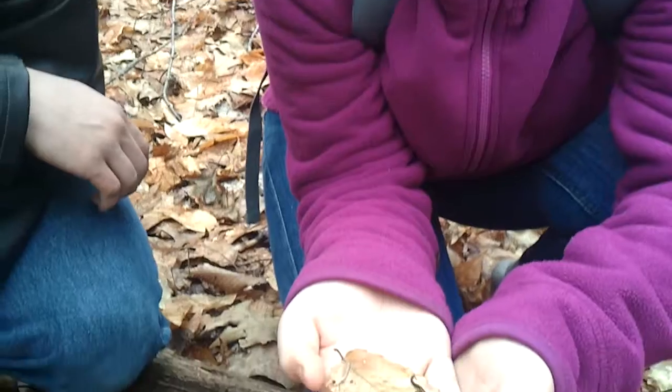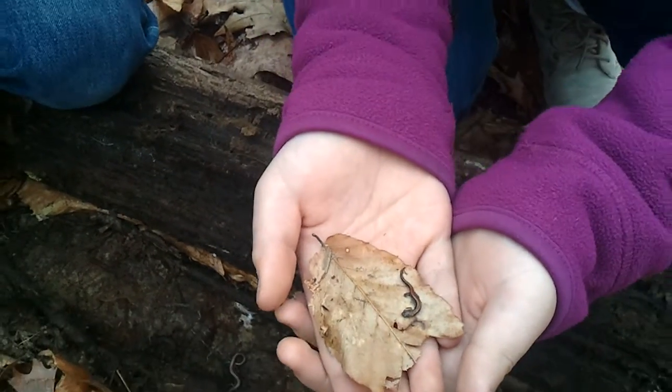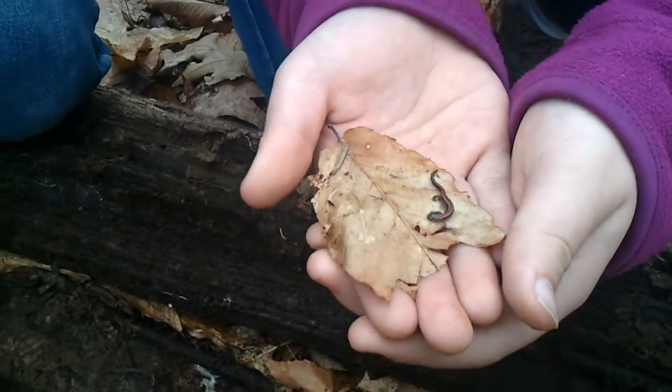Hi there, Emily's Backyard Creatures. My name's Emily. Check out what I just found. This is a tiny, tiny, tiny little baby red-backed salamander. This one's probably a newborn. Just like I said in my previous video, they're great runners, especially the smaller ones.